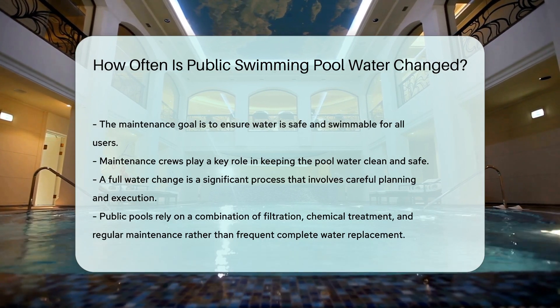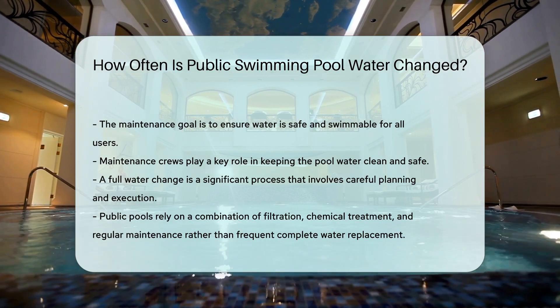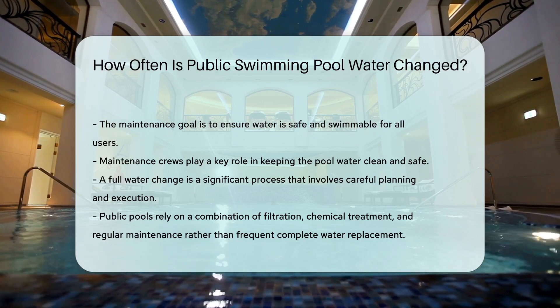So next time you take a dip, thank those hardworking maintenance crews. They keep the blue in the pool so you can enjoy a clean, safe swim.